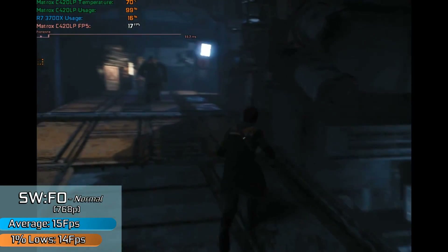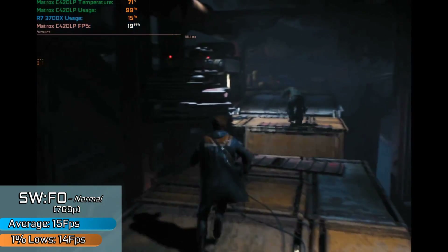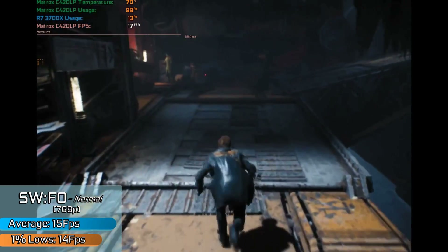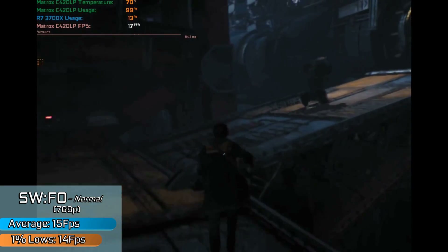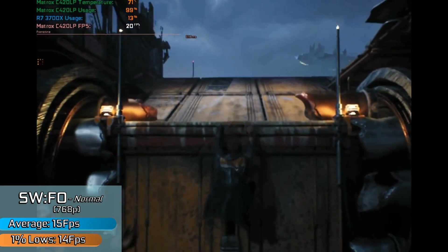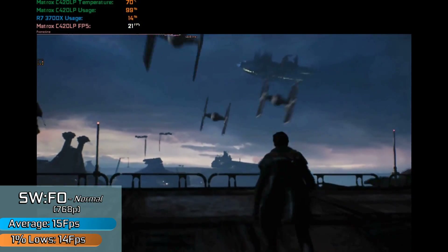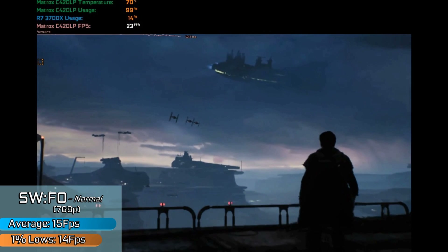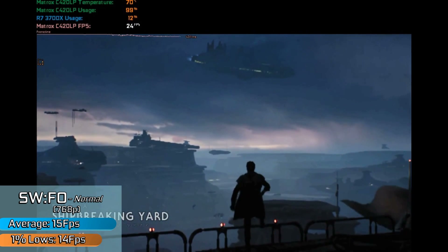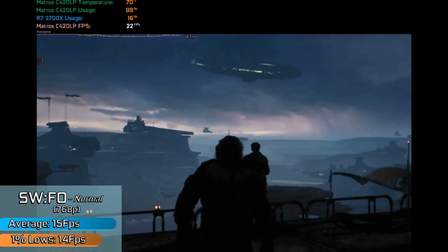Another new title — Star Wars Jedi: Fallen Order — which ran better in-game than in the menu. I'm genuinely serious when I say the options menu ran at around 3fps, while in-game we could see anywhere from 15fps up to 35fps, and in some instances it was even playable. You'd have to go through the rigmarole of unlocking the hidden low settings — I have no idea why they're hidden — but if you unlock those, you might actually push the game over the edge of being playable.